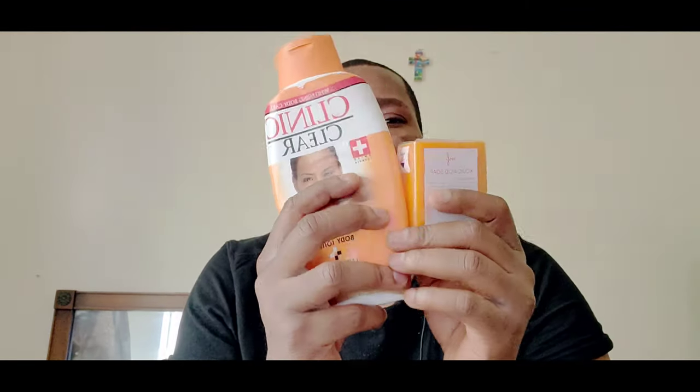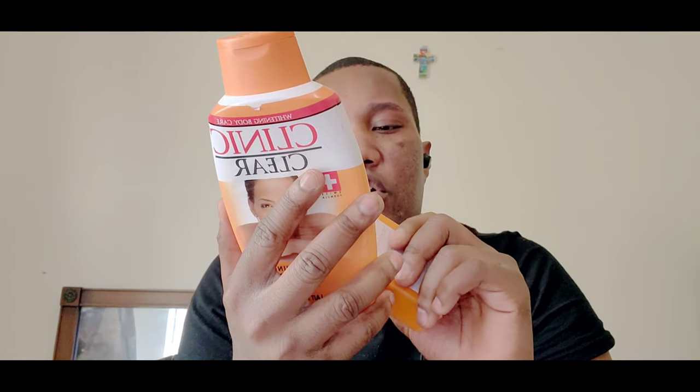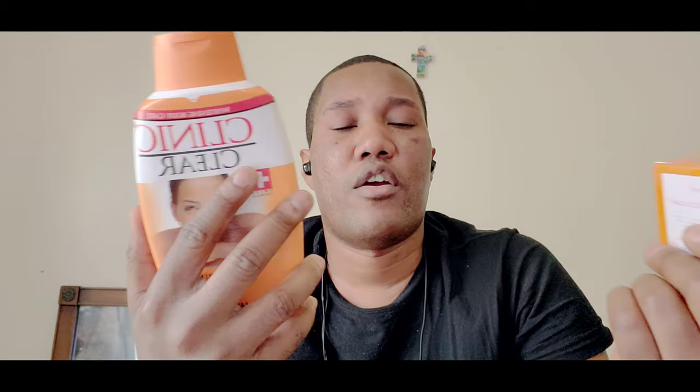Kojic acid, papaya, and hydroquinone really work. This lotion contains vitamin C as well, and vitamin C works really well with kojic acid. It also contains kojic acid — it's really good for lightening the skin. There was a huge bar of soap — sorry, I'm catching a cold — a huge bar about this size that you can get from the afkins store.